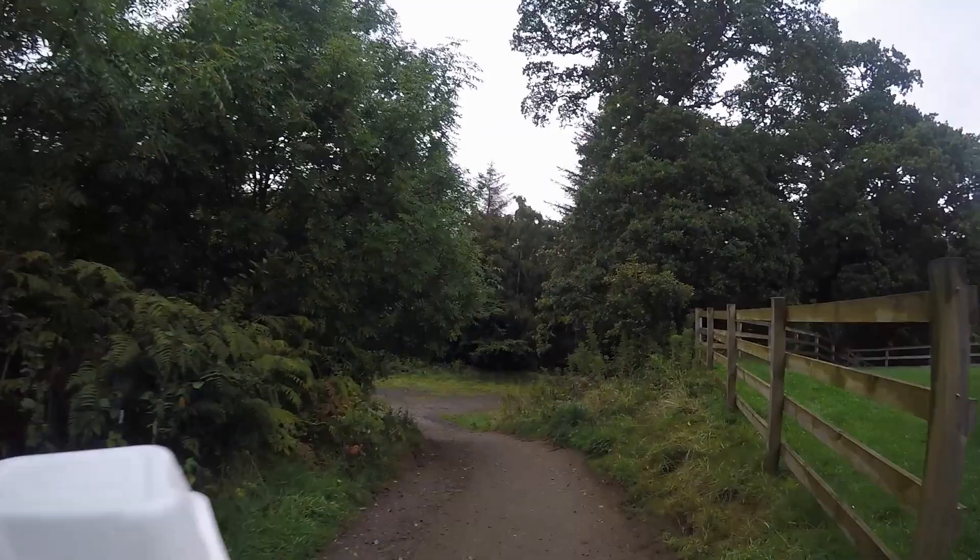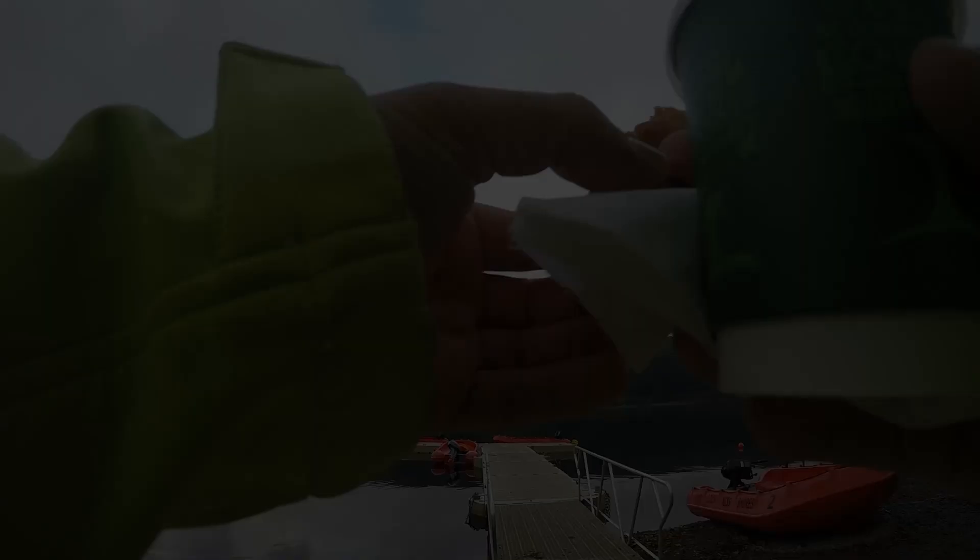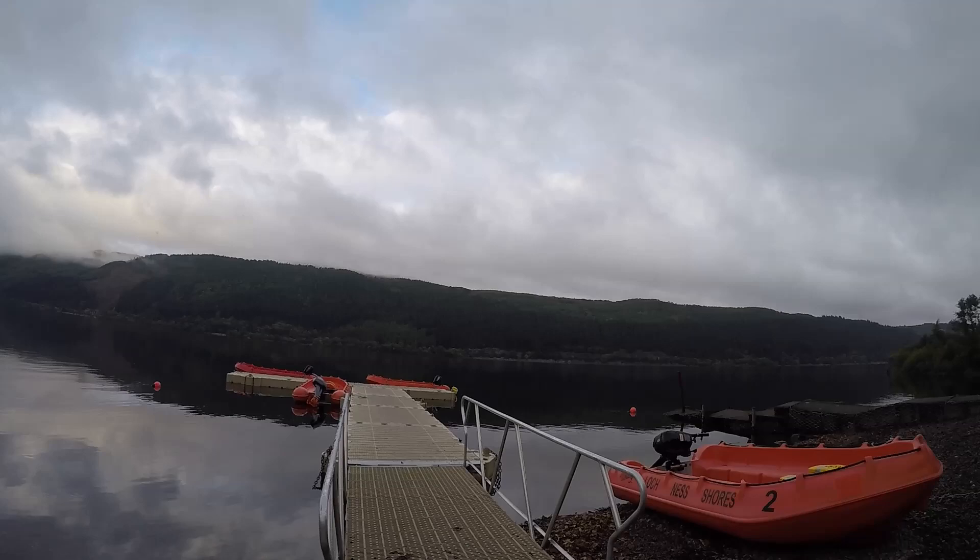Next morning we had some bacon rolls and coffee for breakfast, and to be honest, if you see the view you get for free, it's well worth it.